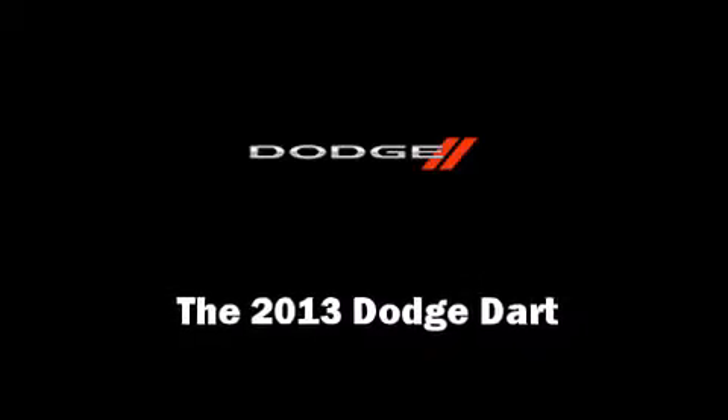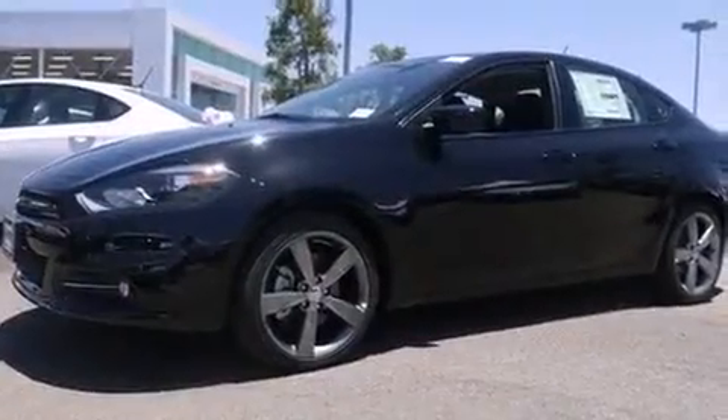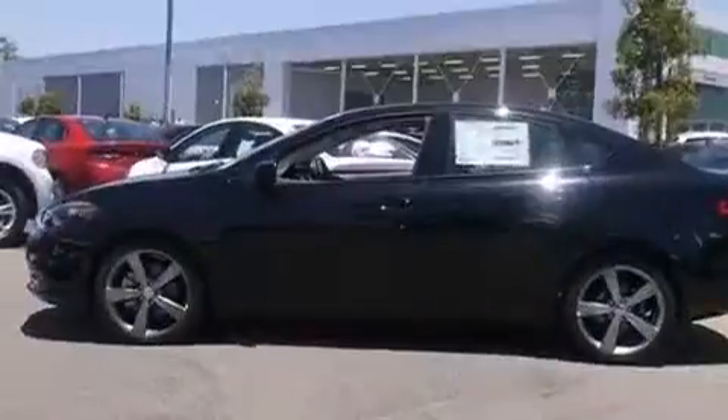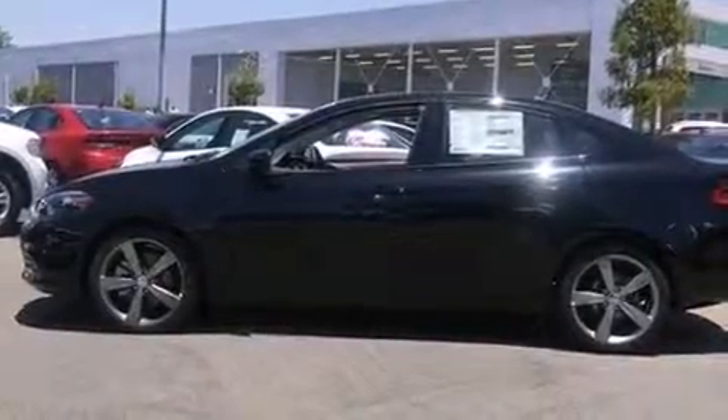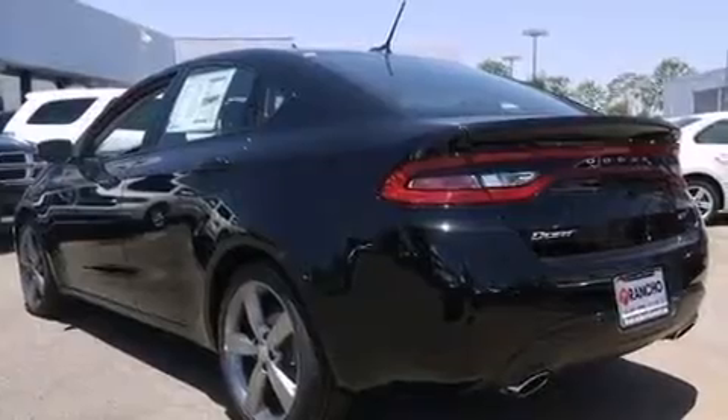Discerning drivers will appreciate the 2013 Dodge Dart. This four-door, five-passenger sedan offers the latest in technological innovation and style. It features a front-wheel drive platform, an automatic transmission, and a two-liter four-cylinder engine.